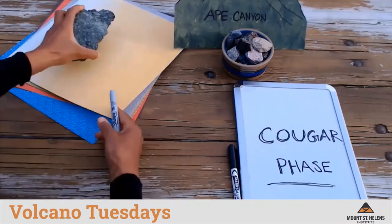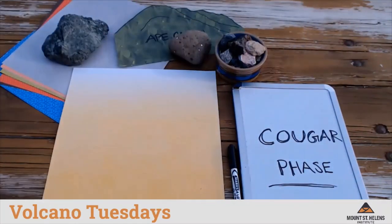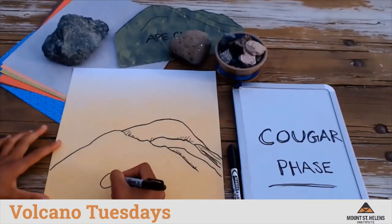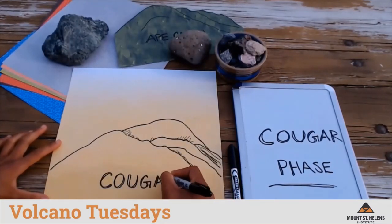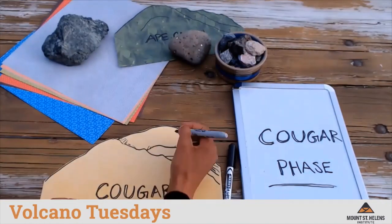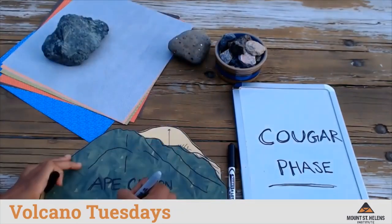During the Cougar eruptive phase, the volcano again extruded many lava domes and lava flows that built up the height of the volcano to more than 6,000 feet. This phase included many explosive eruptions and also included one of the largest lava flows in the history of the volcano.